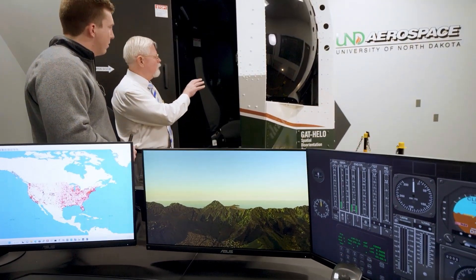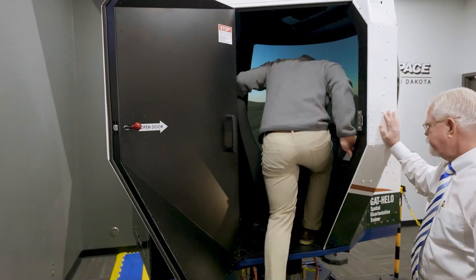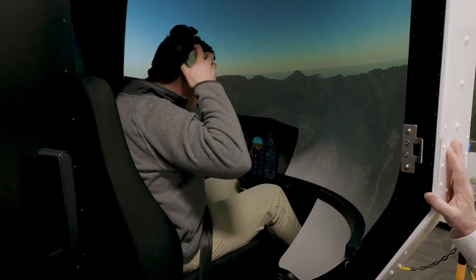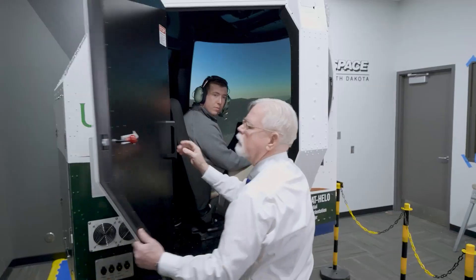These were mostly experienced pilots with an average of over 2,000 hours of helicopter flight time who flew into degraded visual environments. While heavy emphasis should be placed on preflight decision-making and avoidance of these situations, training for these scenarios could mean the difference between life and death.